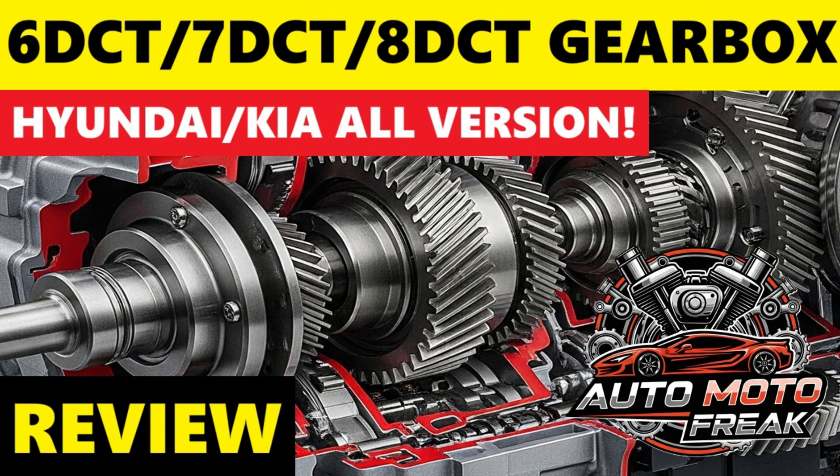The perception of Hyundai and Kia DCTs varies significantly depending on the version. The dry clutch 7-speed DCT (D7GF1 and D7F22) has a more mixed and negative reputation, similar to some early dry clutch DCTs from other manufacturers. Common complaints include shuddering and hesitation particularly at low speeds in stop-and-go traffic or when pulling away from standstill, jerky shifts in lower gears or during parking maneuvers, overheating warnings in prolonged heavy traffic leading to limp mode, and premature clutch wear compared to traditional automatics, especially with aggressive driving or in urban environments.